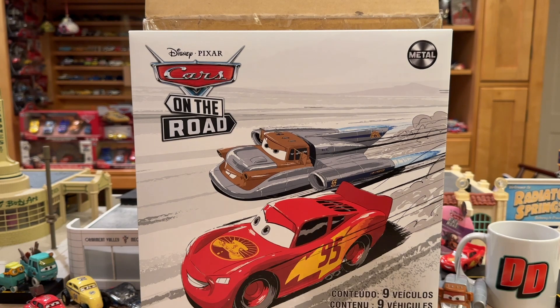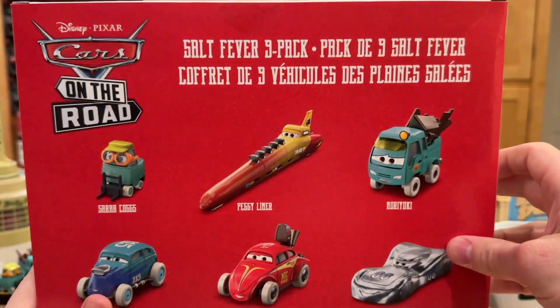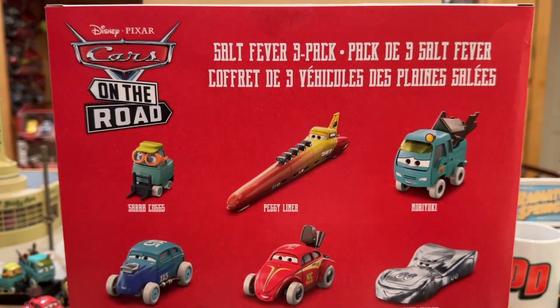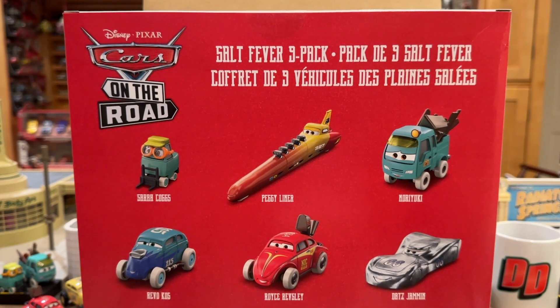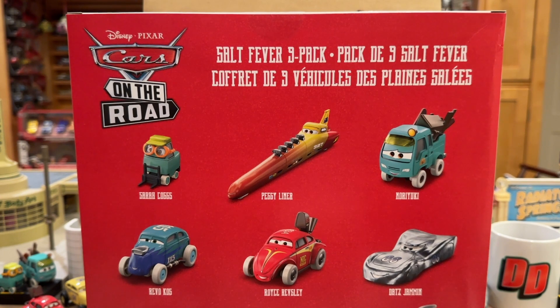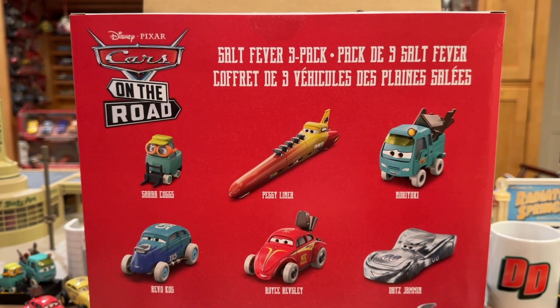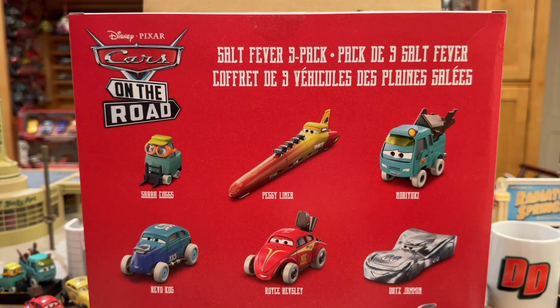The major exciting component to the set is the exclusive Peggy Liner, aka Super Long Car, voiced by Kemma Philby. She was actually one of the first casting announcements — besides Owen Wilson and Larry the Cable Guy — because she posted on her Instagram. I actually messaged her before we talked about doing an interview. This car is really special to me because I've contacted the actress — I think that's really neat.